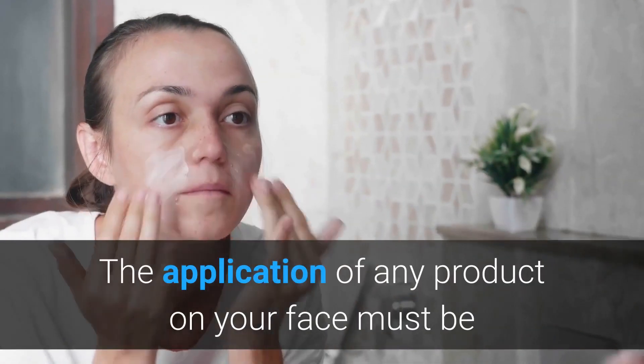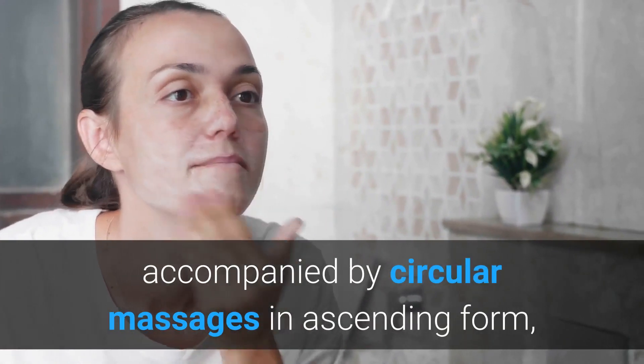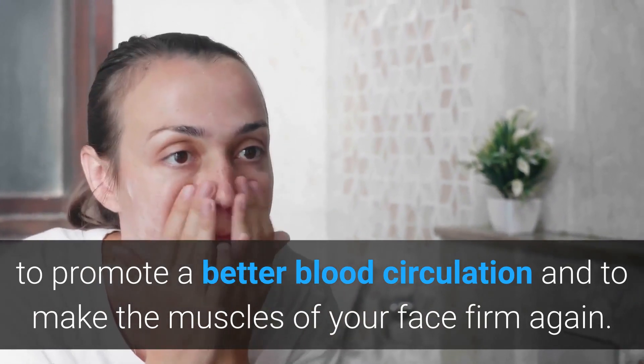The application of any product on your face must be accompanied by circular massages in ascending form, to promote better blood circulation and to make the muscles of your face firm again.